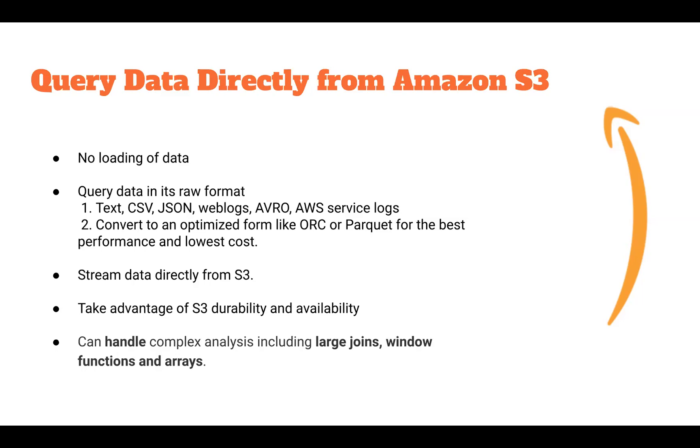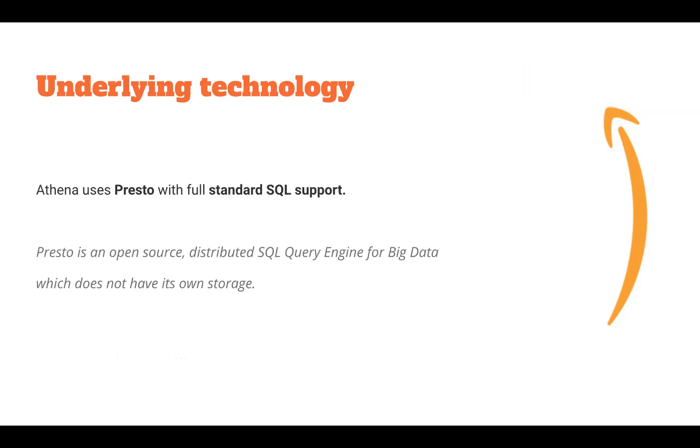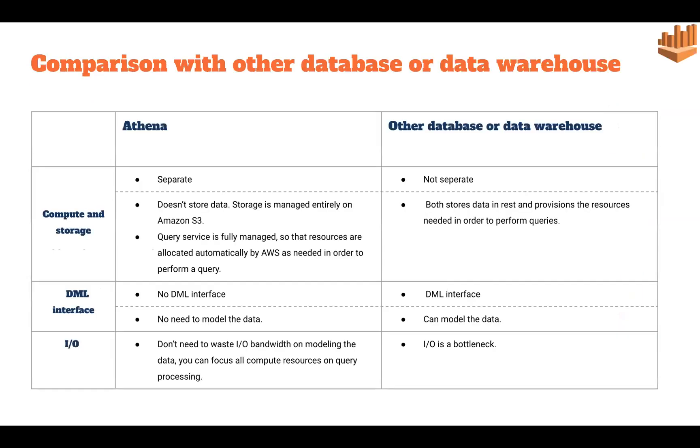Athena uses Presto as its underlying technology. Presto is an open-source SQL query engine used for big data. Even Presto does not have its own storage, which is why it is used as the underlying technology behind Athena.